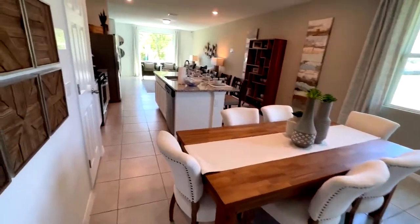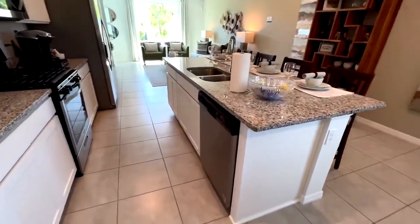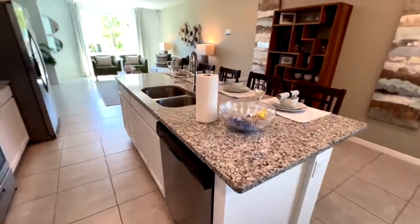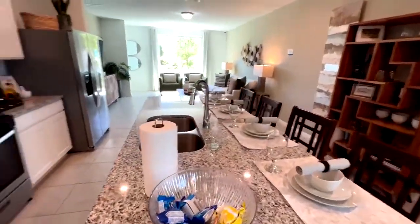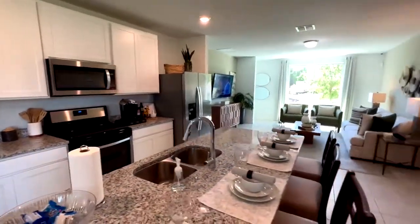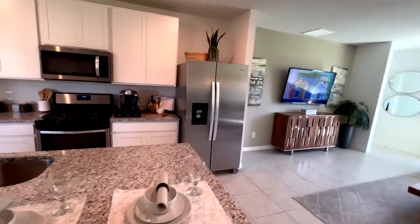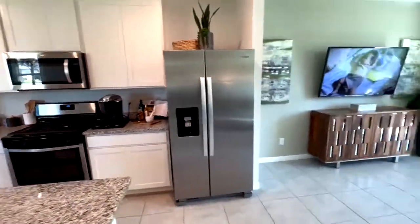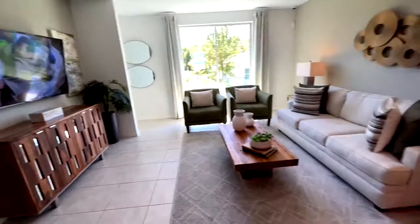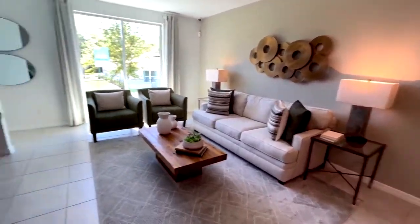Here we've got the dining area leading into the kitchen. They're using Whirlpool appliances, which in my opinion — having repaired appliances over the years — is one of the more favorable brands. Whirlpool is made in the USA and certainly a good brand to have. Gas is also available here. We've got a good size family room as part of the great room altogether.